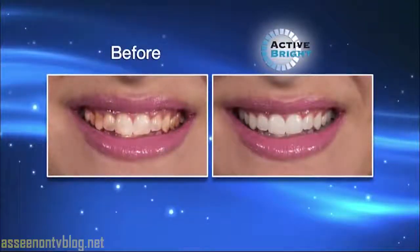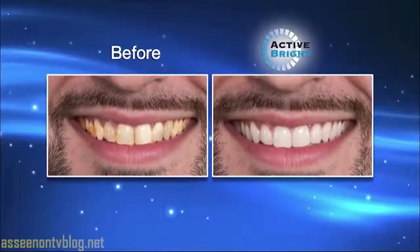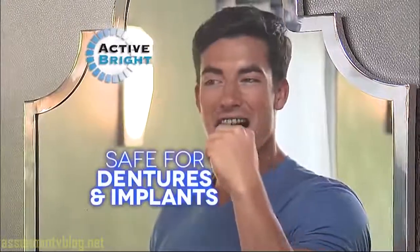Active Bright has a charcoal look but the taste is very minty and very refreshing. My teeth were gleaming — they were so shiny and bright and I was really impressed. Other whitening trays and whitening strips take a long time and they're very costly. With Active Bright, it's the easiest and the best results I've had so far.